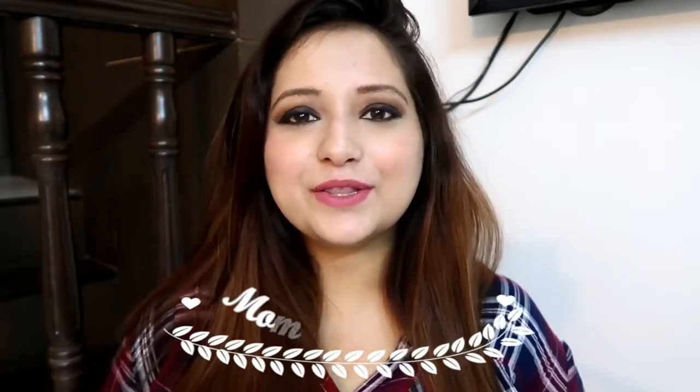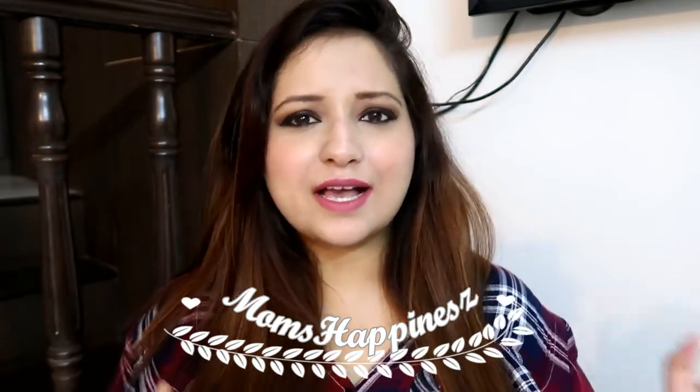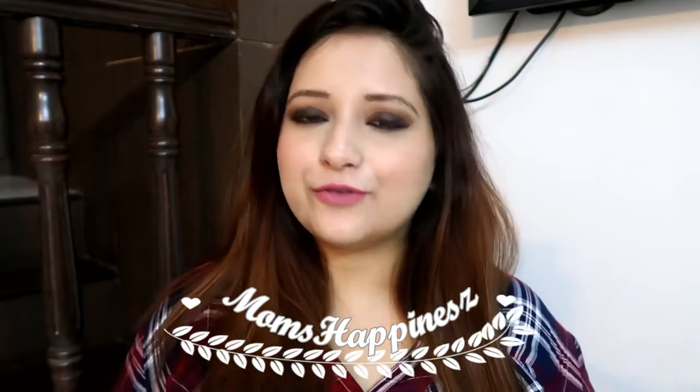Hi guys, welcome back to my channel, I'm Priyanka. Today I'm going to be sharing some skincare products for oily or acne-prone skin — this video was requested by one of you. Please ignore my voice as my throat isn't well. One main thing I think that causes pimples or keeps skin oily for long is that you don't cleanse your skin nicely.